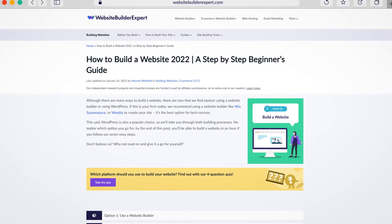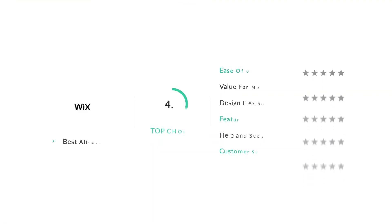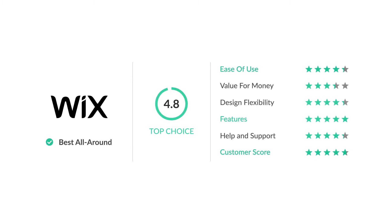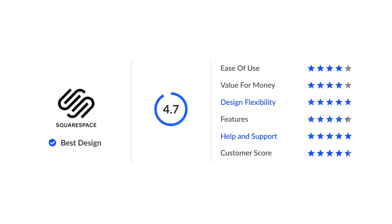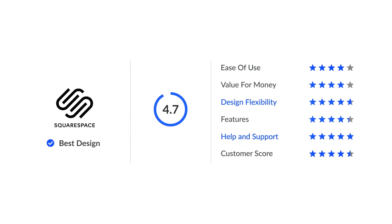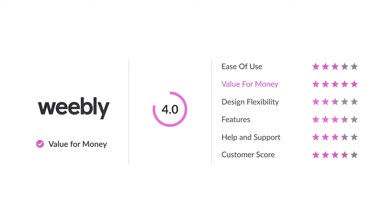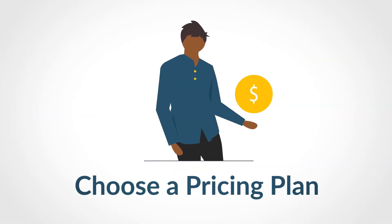The website builder that's right for you should reflect your site's unique needs, budget, and technical specifications. According to our extensive in-house research, Wix is the best all-round website builder with strong scores for ease of use, features, and customer approval. Squarespace is the most design-oriented and offers fantastic customer support, while Weebly provides the best value for money.